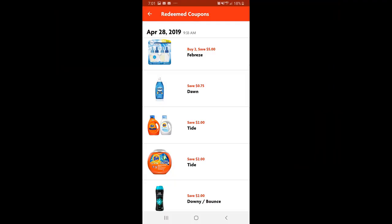Then I purchased the Tide liquid detergent and the Tide pods — both were priced at $4.95 and I used a $2 digital coupon on each item. I also picked up the Bounce 105-count dryer sheets priced at $3.95 and I used a $2 digital coupon.